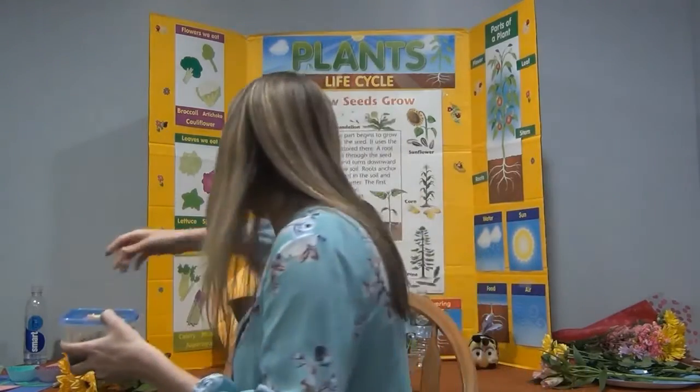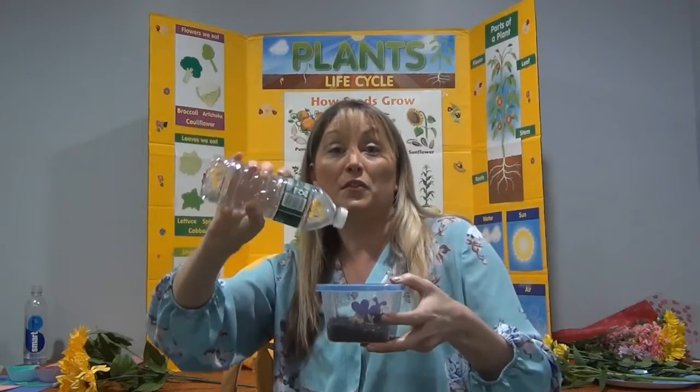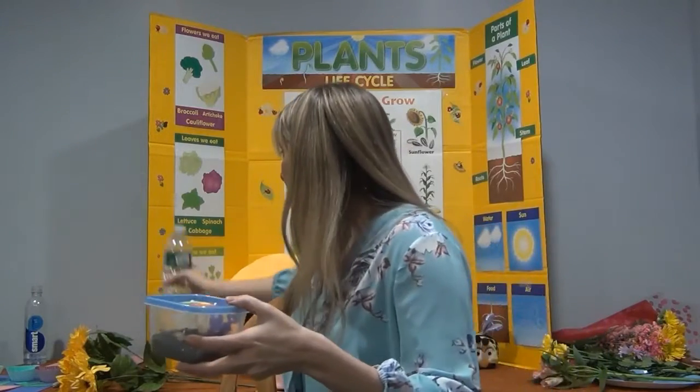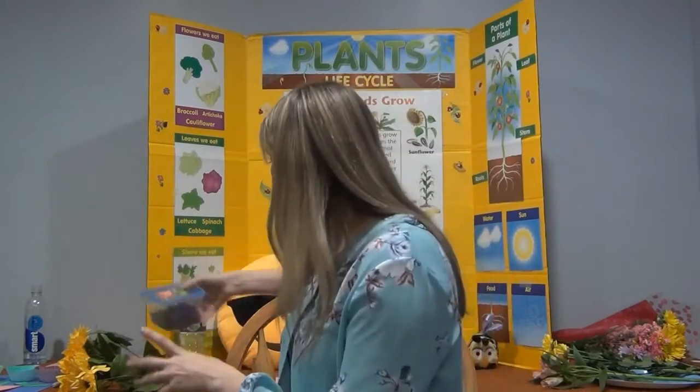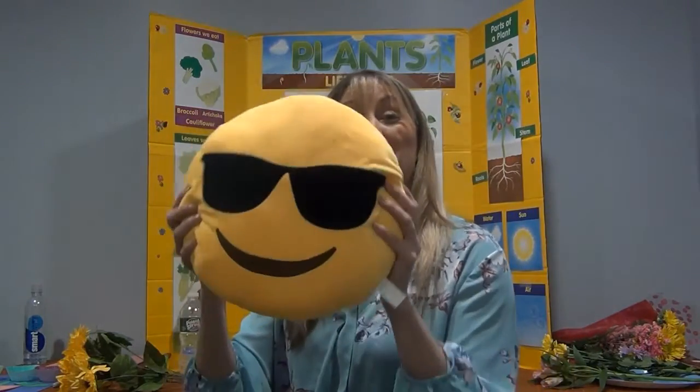Now that I have my seed and my soil, what else does it need in order to grow? Did you say water? We need to make sure to give our seed plenty of water, whether we're watering it from the hose or watering can, or even if it's getting plenty from the rain. We've also got air. And could I just put it in the back of my dark closet? No. If you said the sun, thumbs up. We need plenty of warm sunshine. If we're growing our seed in the house, we need to put it by a sunny window.